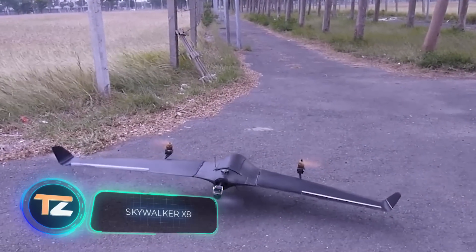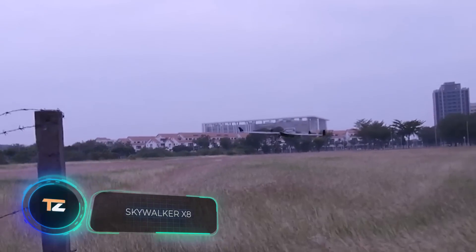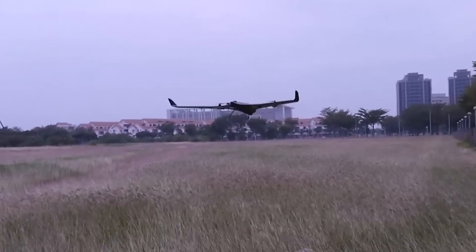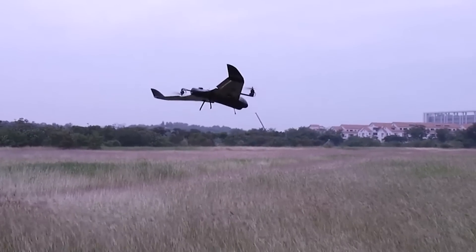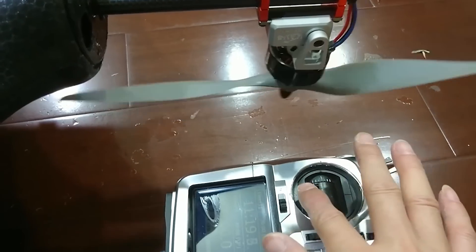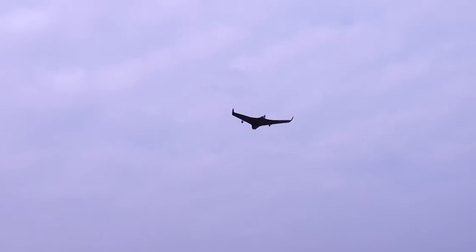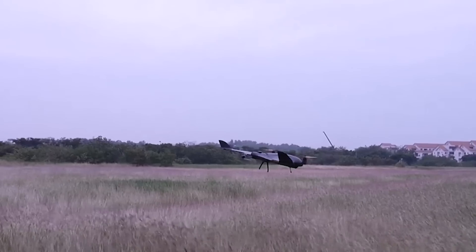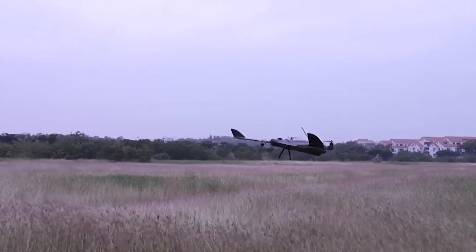The drone market is a goldmine for many companies. Analysts promise that its value will reach about $52 billion by 2025, and almost anyone can get their own drone today. For example, this version costs $460. The model is a flying wing with a payload of about 4.4 pounds. It has a 7-foot wingspan and reaches a cruising speed of 56 miles per hour. The drone is designed to accommodate cameras, including a GoPro, and can be supplemented with a parachute system if necessary. A single charge is enough for about 25 minutes.